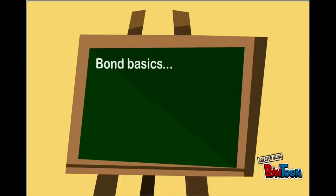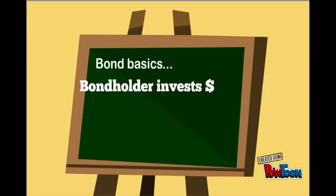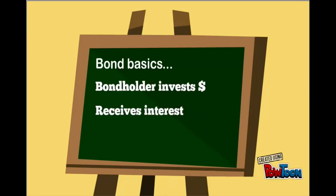First, let's go over some bond basics. A bond is a debt instrument that a company or government issues when they want to raise money. A bondholder invests money into the company, receives interest at a stated rate each year, and then at the end of the bond term, the bondholder receives back the money that they originally invested.